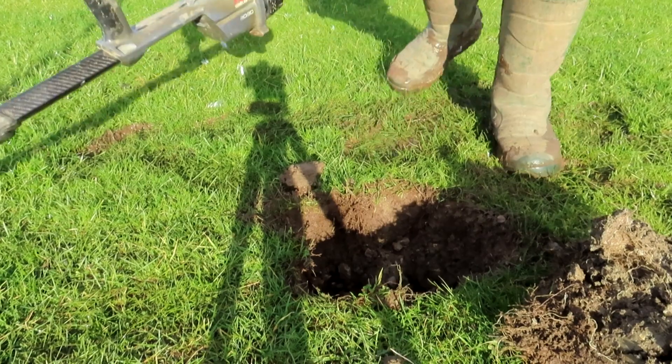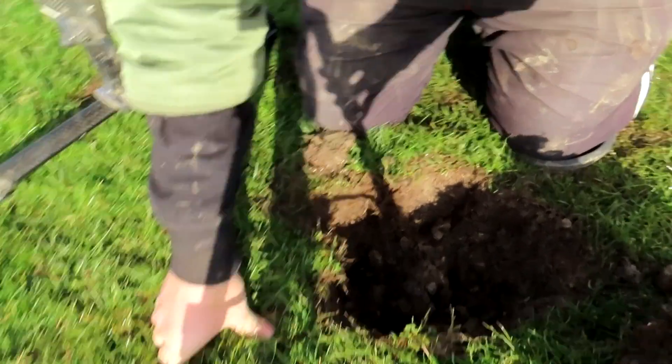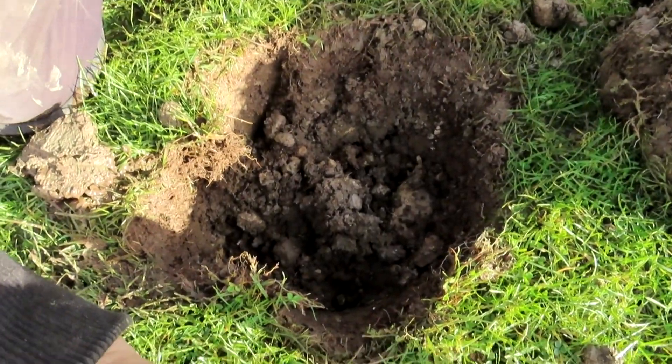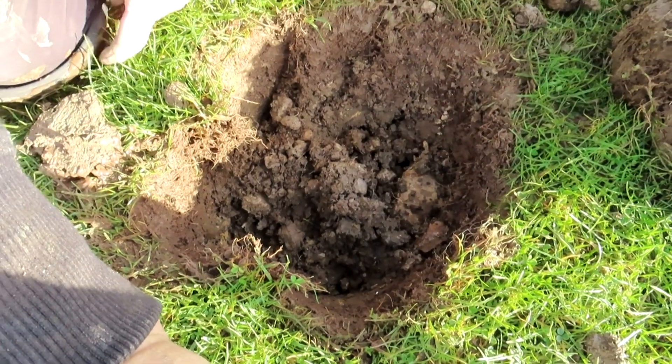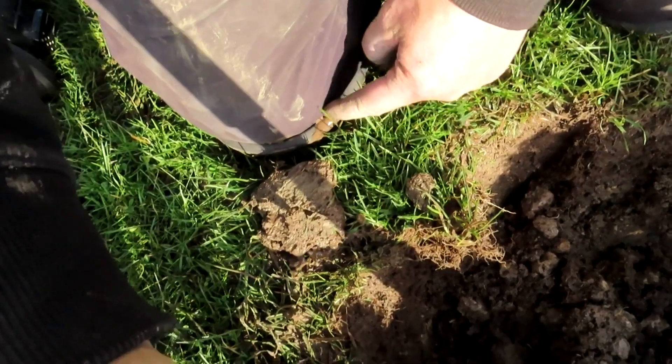Oh sweet. It's getting to the squelchy mud. Hopefully it won't sneak in, but it's trying to. The mud's trying to sneak between my... look there — it's trying to sneak in there and get my knees all wet.